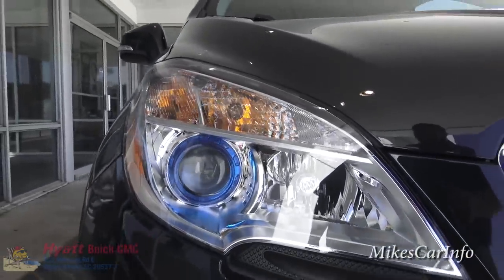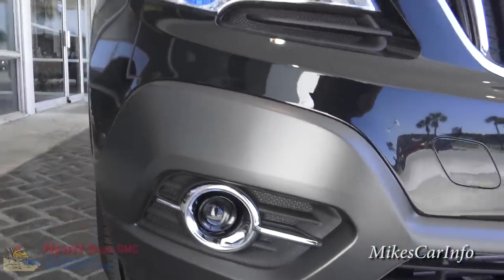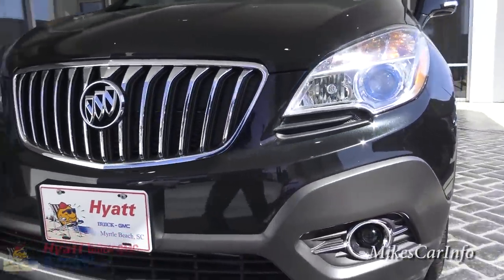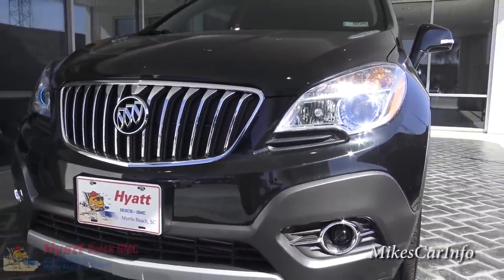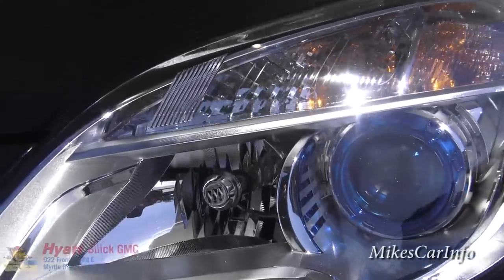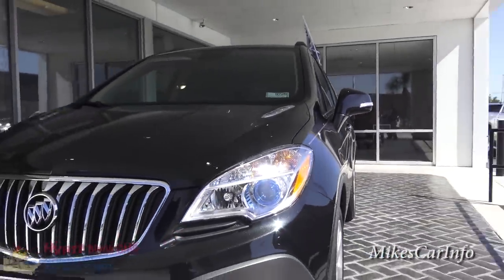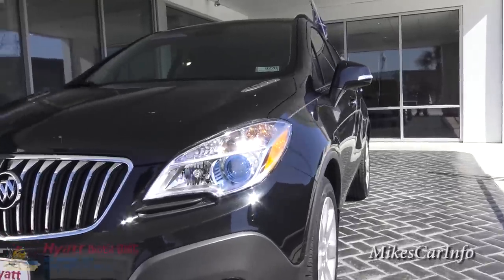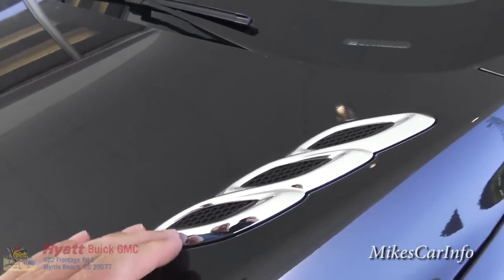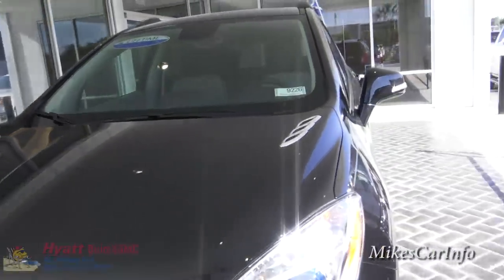It's got that classy Buick grille in the front, and you also have projector headlights. I was unable to confirm this, but I'm pretty sure they are halogen-powered projector headlights. You also have projector fog lights as well. There are some light bulbs there — not seeing any LED accents on this particular vehicle. It has some cosmetic designs on the hood, which seems to be a Buick trademark.